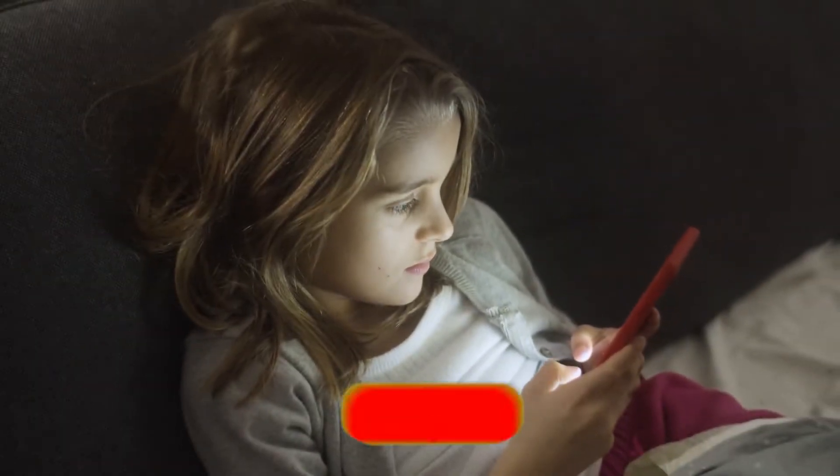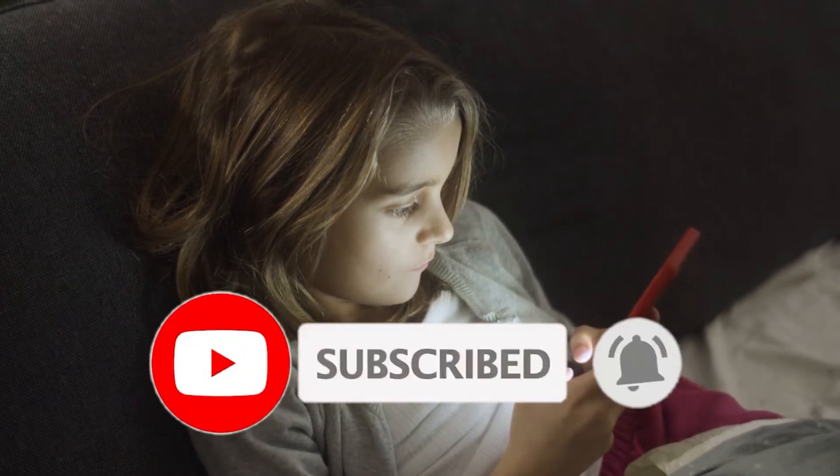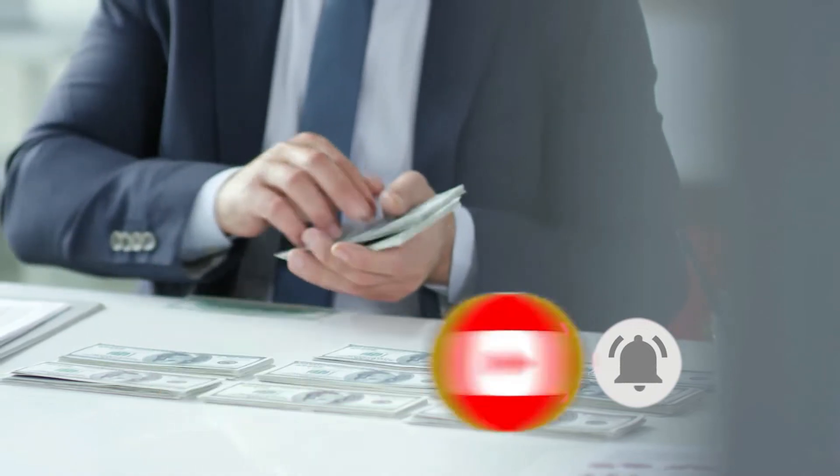But before we start, quickly make sure you've hit the subscribe button and click the notification bell icon to never miss a new video on profitable ways to make money.